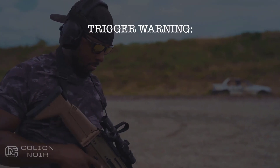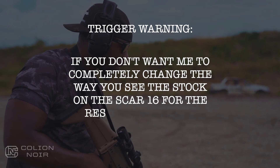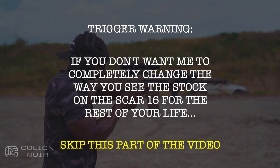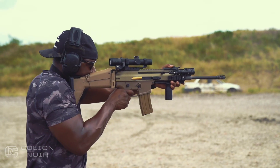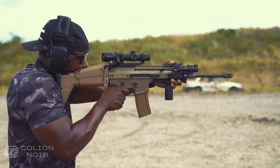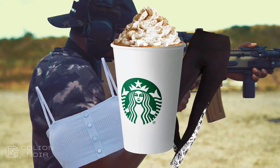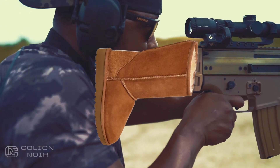This is a trigger warning: if you don't want me to completely change the way you see the stock on the SCAR-16 for the rest of your life, skip this part of the video. For you brave souls who decided to stick around — something tells me the lead designer of the SCAR had a young daughter obsessed with pumpkin spice lattes, crock pots, and yoga pants, because the stock on the SCAR looks exactly like an Ugg boot.